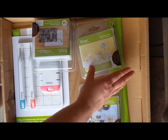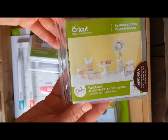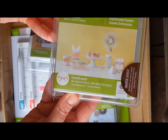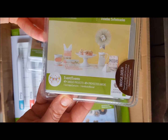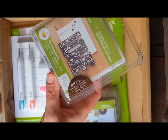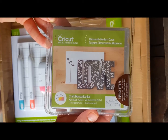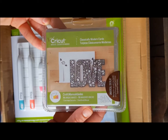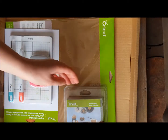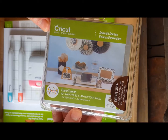So we have a couple of awesome looking cartridges in here. This is the Event Sophisticated Soirees Cricut cartridge. And we have this one, which is a Craft One Classically Modern Cards. Oh, I love card making. And another Event one — this one is Splendid Soirees.